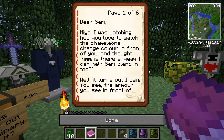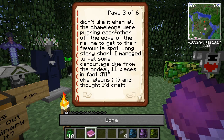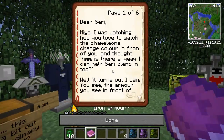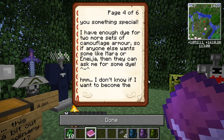Dear Siri, hiya! I was watching how you love to watch the chameleons change color in front of you and thought, is there any way I can help Siri blend in too? It turns out I can. The armor in front of you isn't actually iron armor — the stand it's on is iron, but the armor is actually camouflage armor. I was in my garden one day watching the chameleons and noticed they enjoyed the ravine running through the garden. Unfortunately, they didn't like it when all the chameleons were pushing each other off the edge. Long story short, I managed to get some camouflage dye from the ordeal — 11 pieces, in fact. Rest in peace, chameleons.